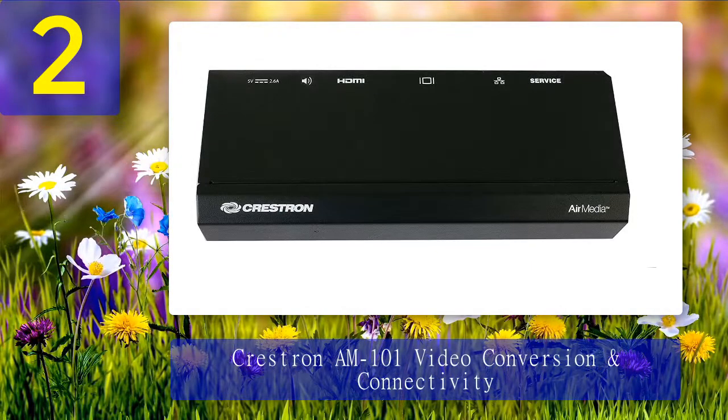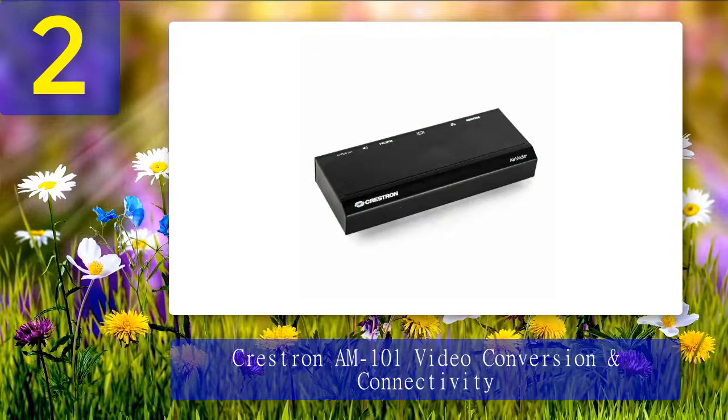Coming in at number 2: Crestron AM-101 Video Conversion and Connectivity. The Crestron AM-101 really took me by surprise — the more I read about it, the more I realized it is one of the best wireless presentation systems on the market. It does cost a little over a thousand bucks, but I think the asking price is more than fair. This is made with HD in mind, and it allows connection to up to four devices at once using just your Wi-Fi. What makes this so great is that it is very versatile — I have not found any kind of tablet, laptop, iOS, or Android device that this cannot connect to.